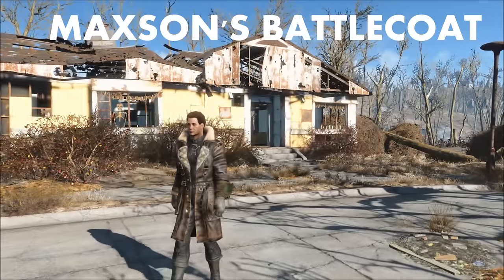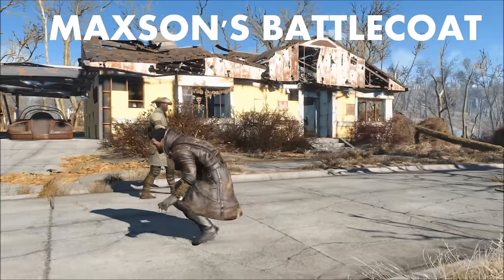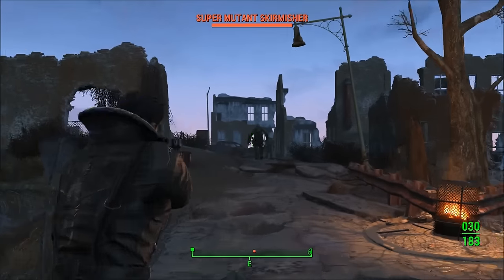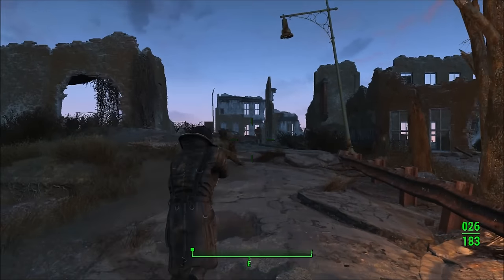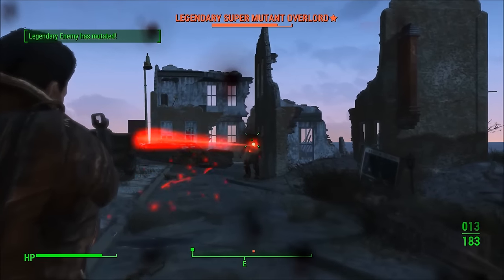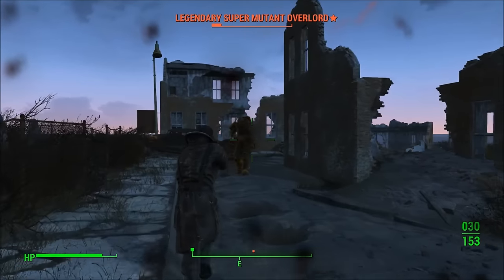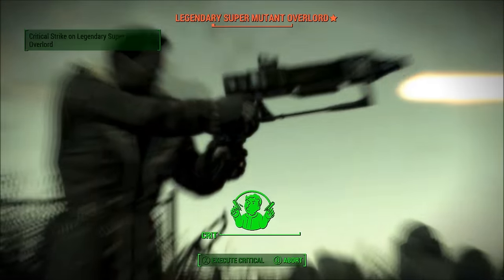Number 3: Maxon's Battlecoat. While this isn't necessarily my favorite looking armor or outfit in Fallout 4, I do have to admit it looks pretty cool. A lot of people on the internet really like the look of Maxon's Battlecoat overall. The Battlecoat definitely makes Elder Maxon look like some kind of airship captain or admiral. And no good piece of armor or outfit would be complete without open finger gloves.